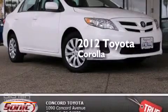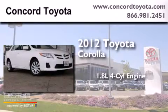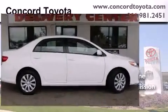This is a certified pre-owned 2012 Toyota Corolla. It features a 1.8-liter four-cylinder engine, an automatic transmission, and a clean non-smoker interior.